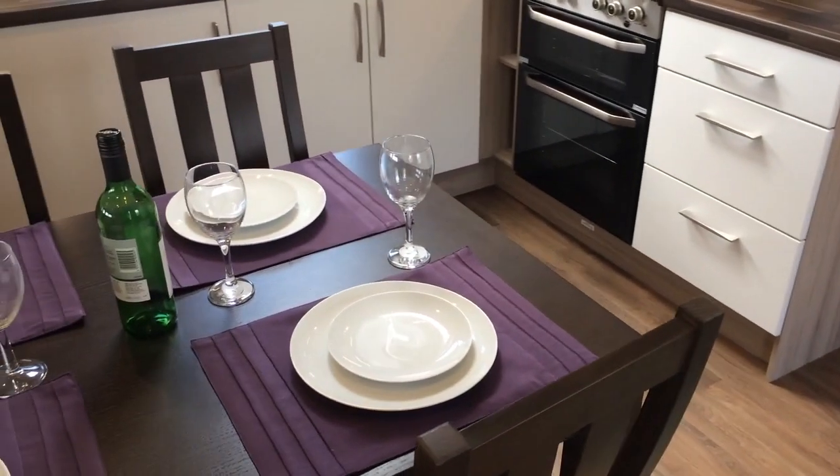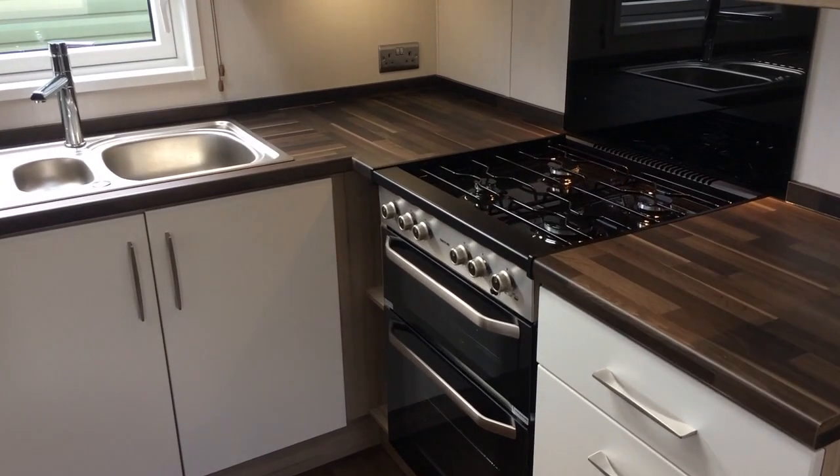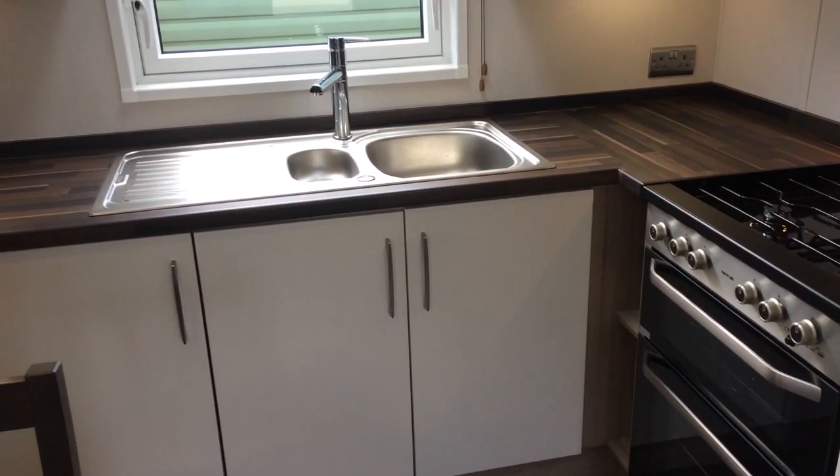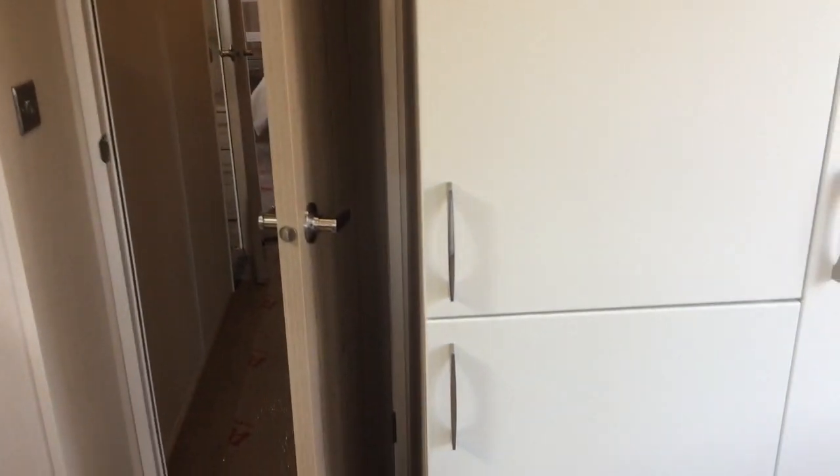Moving on, we have a dining table and behind it a kitchen with hob and oven, sink, plenty of cupboards and drawers all round for extra storage and a fridge freezer over here.